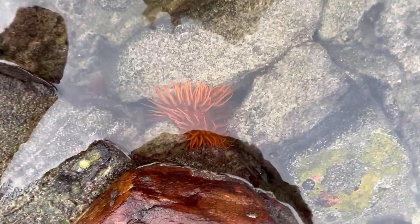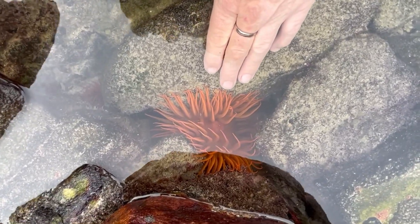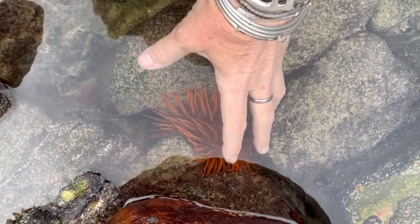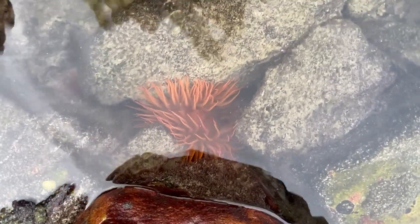Here you can see a really nice large anemone, and if I put my hand there you can see just how big it is — it's probably as big as my outstretched hand. Very important in rocky shore ecology, these anemones.